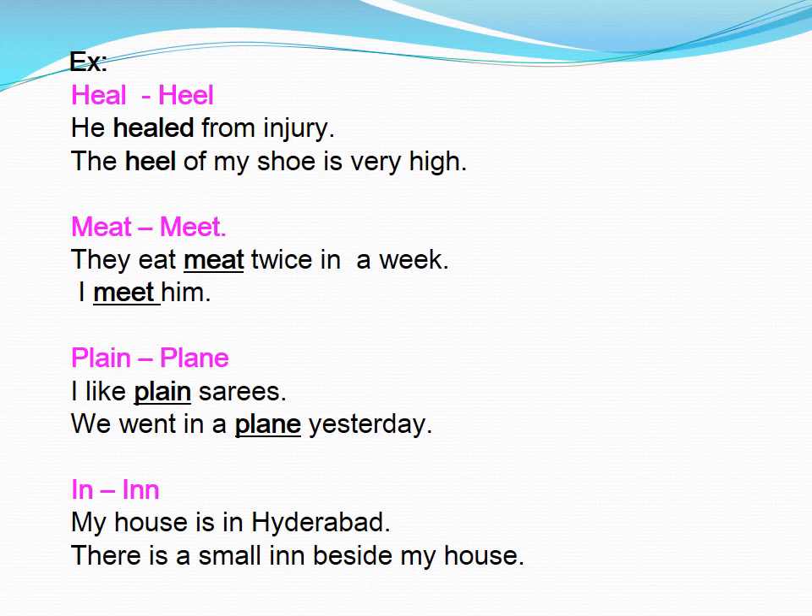Meet. They eat meat twice in a week. I meet him. Plain. I like plain saris. We went in a plane yesterday.